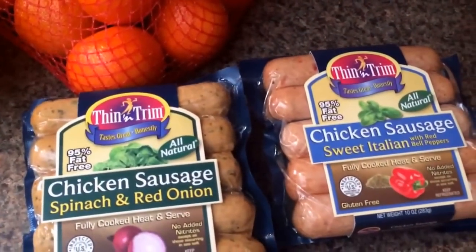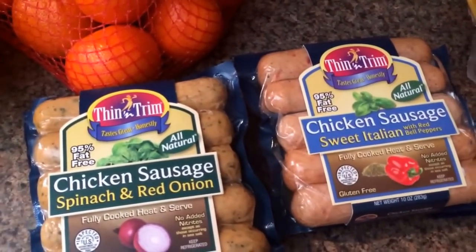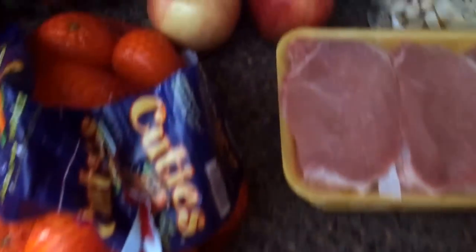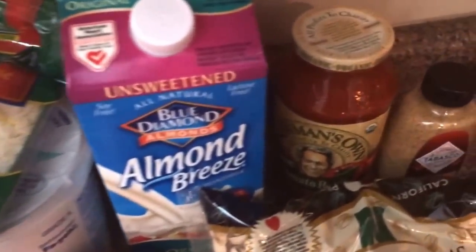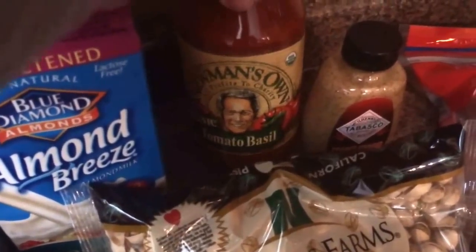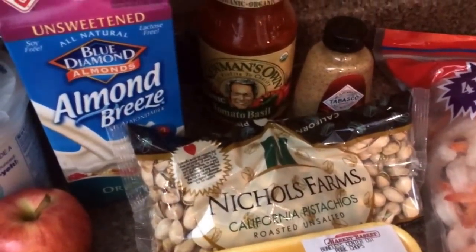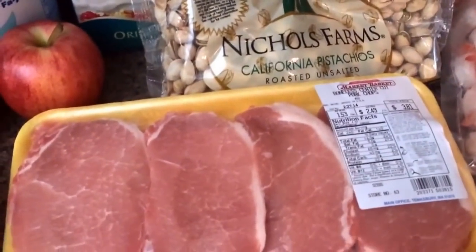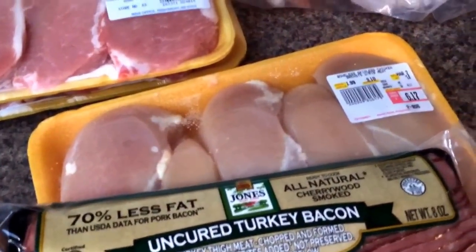I got two packages of chicken sausage, two different kinds — the spinach and red onion, and the sweet Italian. I got two apples, some plain Greek yogurt, some mozzarella cheese, some unsweetened almond milk, some tomato basil marinara sauce, some mustard — a different kind this time — some unsalted pistachios, some pork chops, some turkey bacon, and some chicken breast.